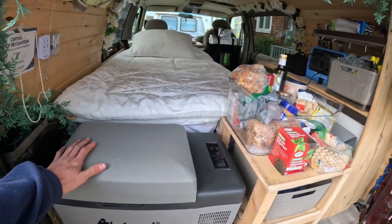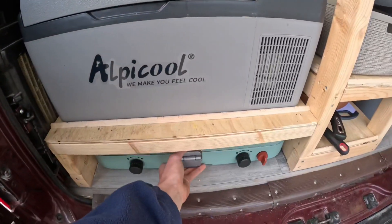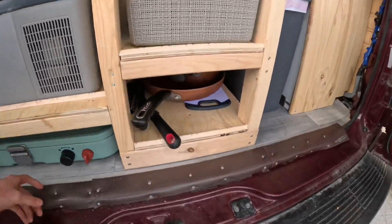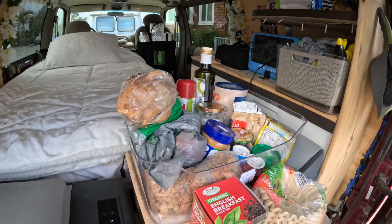We've got our little camp fridge that's powered by our battery pack. We've got a camp stove, which is what we cook all our meals on, and I've also got all our pots and pans, cutlery, plates, dishes, and food.